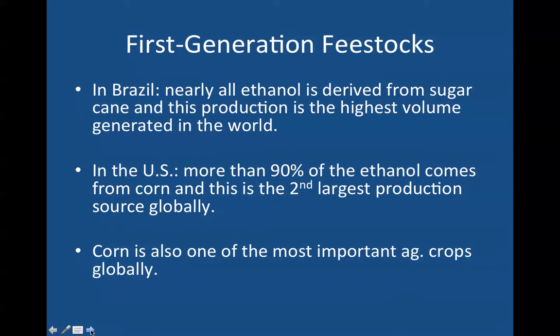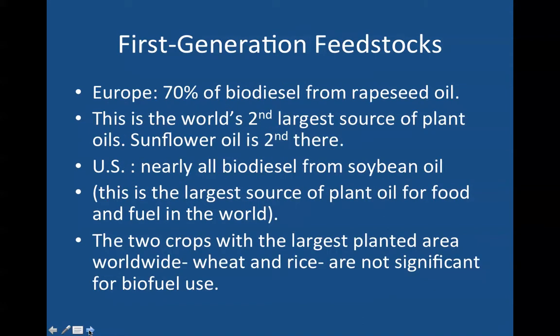Corn is also one of the most important agricultural crops globally. In Europe, 70% of biodiesel is produced from rapeseed oil — this is the world's second largest source of plant oils — and sunflower oil is second there. In the United States, nearly all biodiesel is generated from virgin soybean oil, which is the largest source of plant oil for food and fuel in the world.